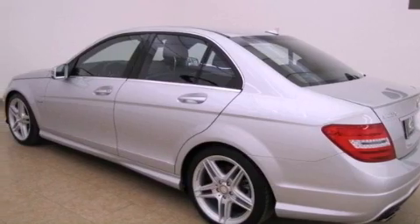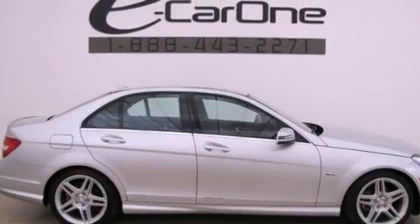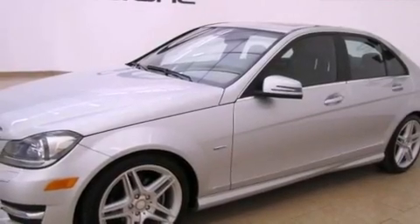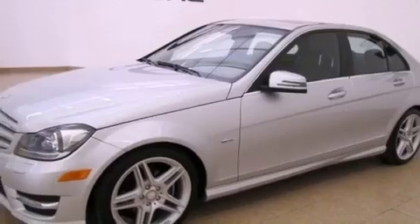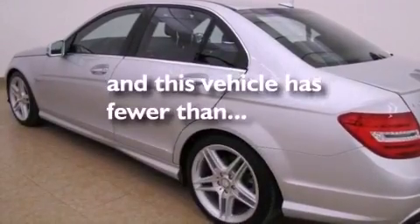Features include a sunroof, a turbocharger, a low-tire pressure indicator, performance tires, an engine immobilizer theft deterrent system, fog lamps, tinted glass, stability control, and cruise control. This vehicle has fewer than 10,000 miles on the odometer.